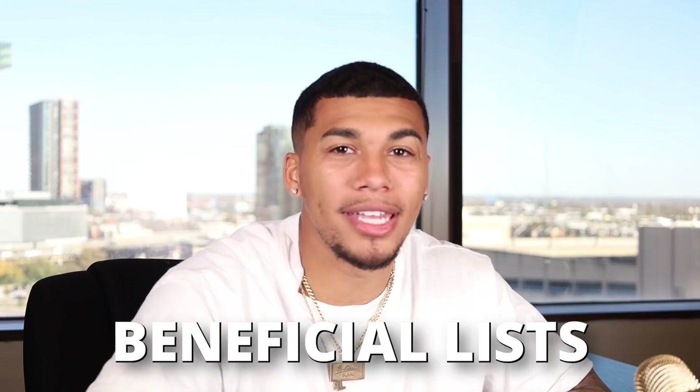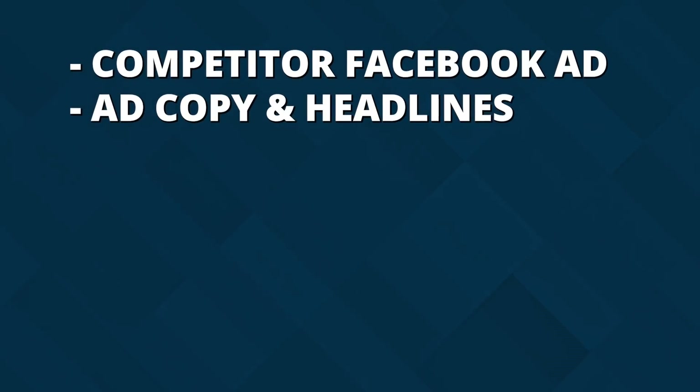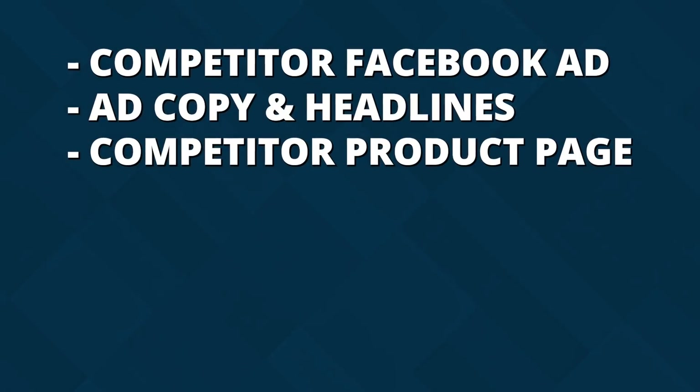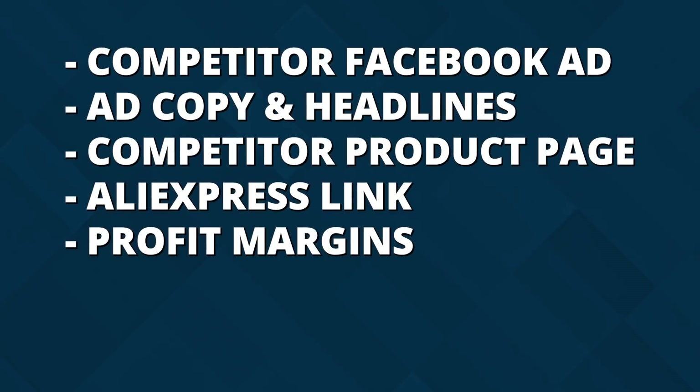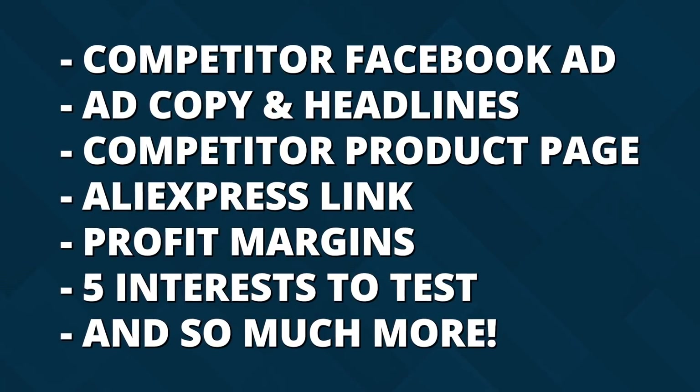I typically drop the top 10 winning products every single month, but this is one of the most important and beneficial lists that you need to be taking advantage of. Not only will I be giving you guys these top 10 validated and trending winning products, but I'll also be giving you the competitor Facebook advertisement, the ad copy, the headlines, the competitor product page, AliExpress link, profit margins, five interest tests, and so much more. This is value you are not going to want to miss. Let's jump right into it.